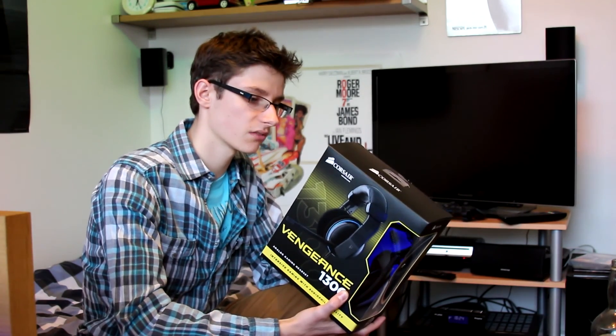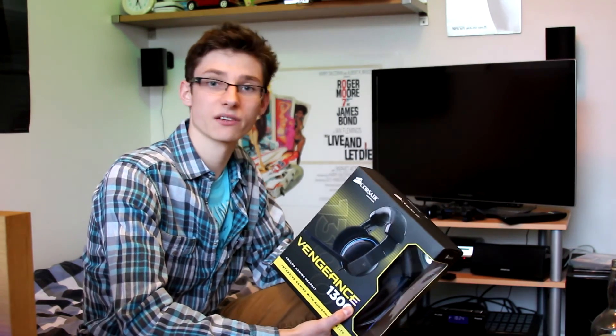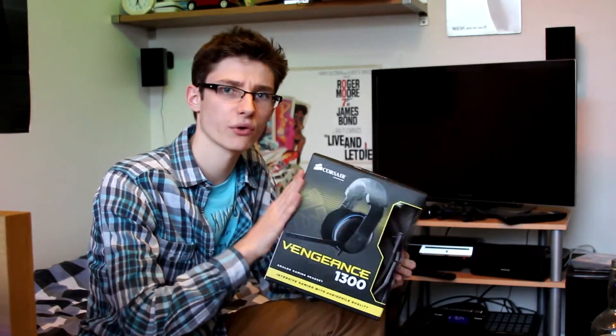Looking at the technical specifications: the frequency response is 20Hz to 20kHz, impedance is 32 ohms, and dynamic range is 95 decibels. But the main thing is that the drivers are 50 millimeters, and that is something that not a lot of headsets offer, especially the lower-end ones.